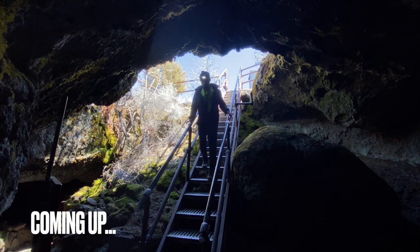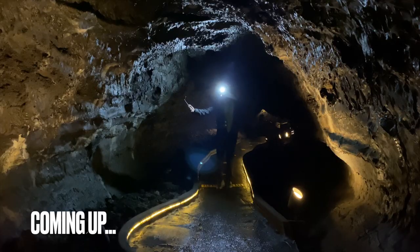Hey guys, what's going on? It's me again. Today I'm taking you to this really cool spot. This is the Lava Beds National Monument. So let's get in the car and get there and see what we find.